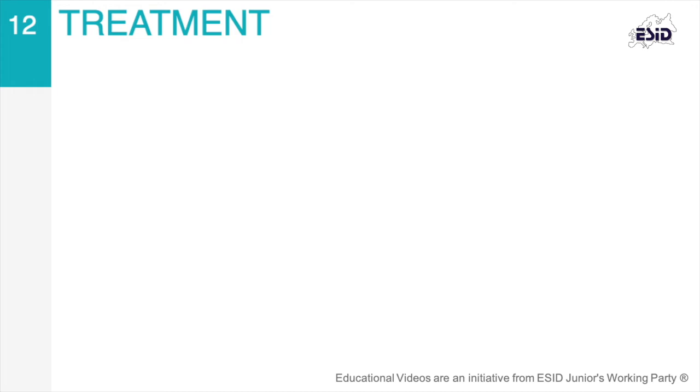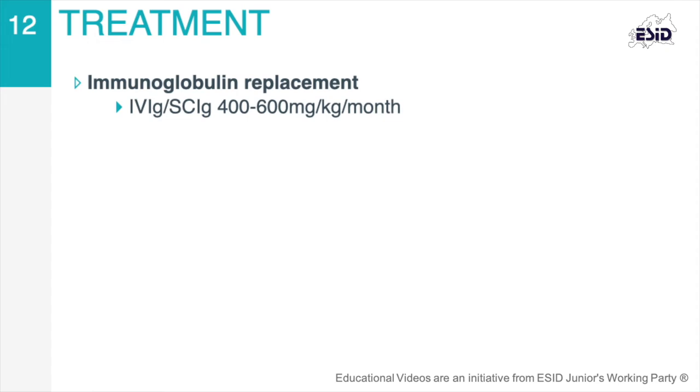Immunoglobulin replacement therapy is the cornerstone of treatment. IgG is administered to patients with XLA by intravenous or subcutaneous means, at a monthly dose of 400 to 600 mg per kg. IgG therapy reduces the incidence of respiratory and other systemic infections, helps prevent the development of long-term pulmonary damage, and reduces morbidity and mortality in patients, but does not cure the biological defect that XLA patients have.